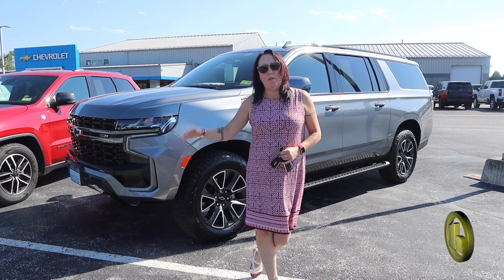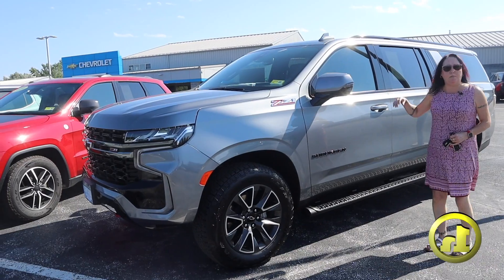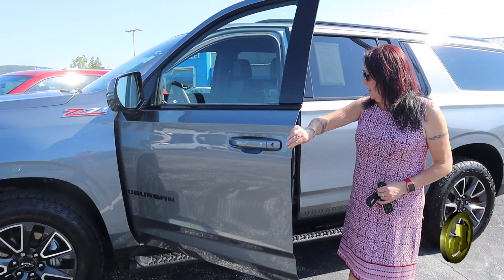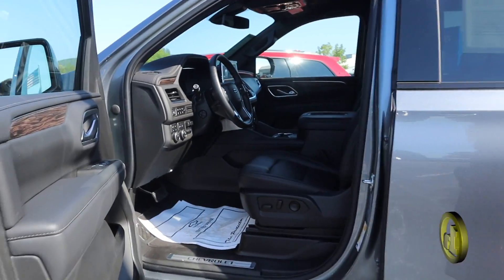Hi Ken, Amy here at Handy. Sorry it took so long to get this video out to you — I think this is better than just regular pictures. So again, the only reason you traded in was because you wanted a new Tahoe diesel. This is the Z71 Suburban, it's a 2022.